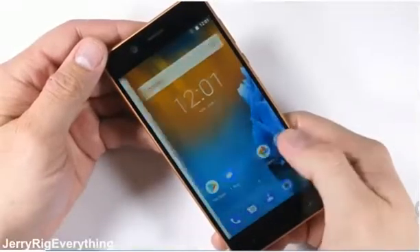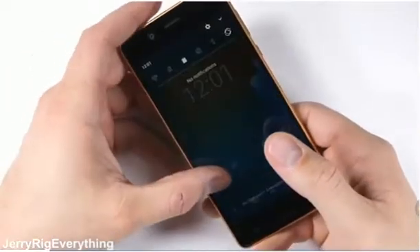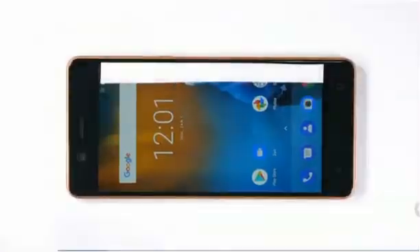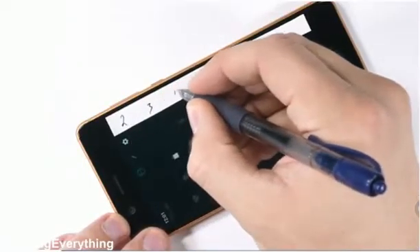The Nokia phones are pretty inexpensive and extremely popular all over the world, but also really hard to find here in the USA. There are a couple on Amazon that work well with the GSM networks, so I'll link those in the video description.